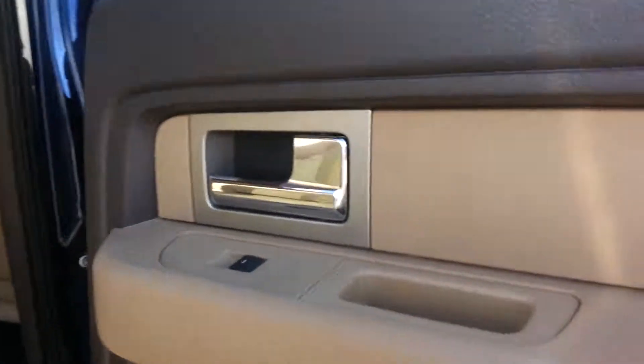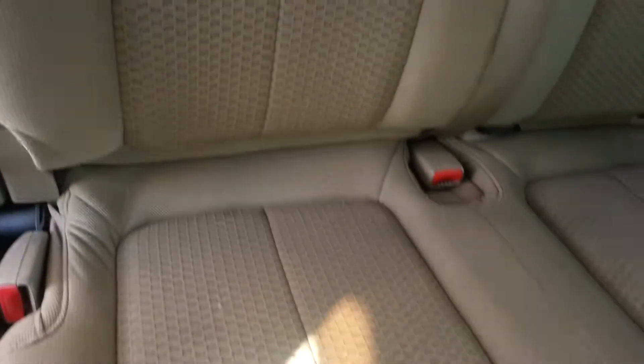Check out the interior — very clean. There's a couple little spots that look like they may have been little snags, maybe caught a ring or something. But the seats honestly don't even look like they've been sat in back here — very, very clean. No rips, no tears, nothing of that nature to report in this entire truck. Even back here looks pretty clean. Rubber floor mats, front and back.